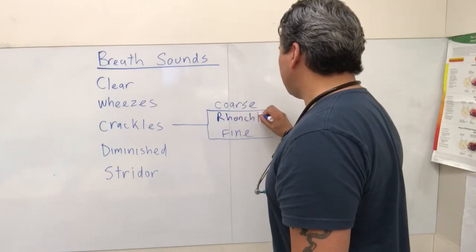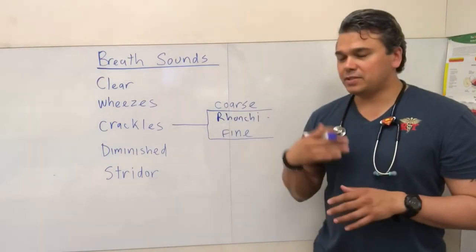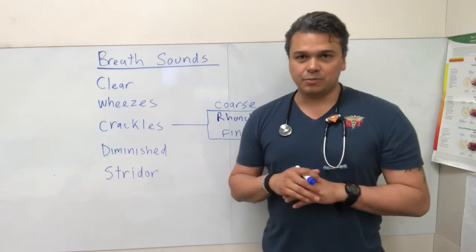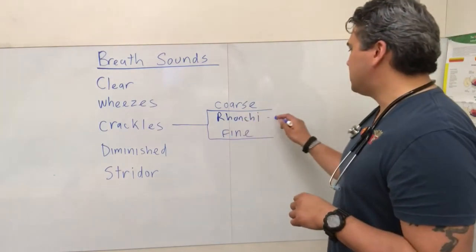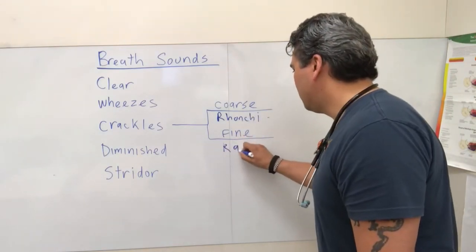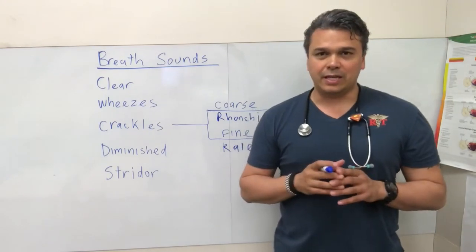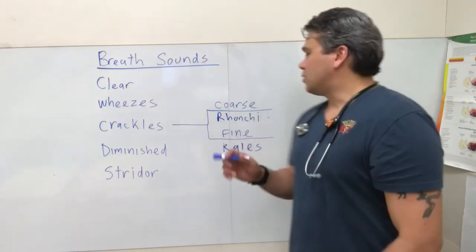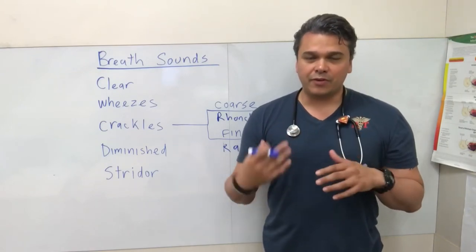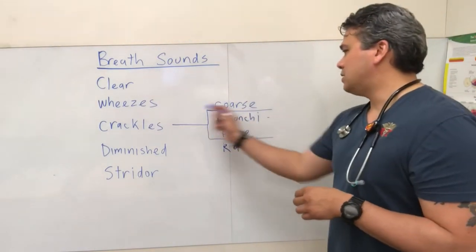Ronchi is a slang term used to identify secretions. Respiratory therapists all know ronchi means secretions, and many MDs use it that way too, so it's become synonymous with secretions. Ronchi and rales were both really slang terms, and in the 90s they tried to discontinue them — but we don't really unlearn anything, so it's best to learn these because people still use them. Coarse crackles, ronchi — if we're talking about secretions and obvious fluid moving around — those all fall in the same category.